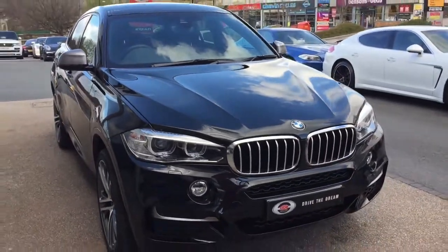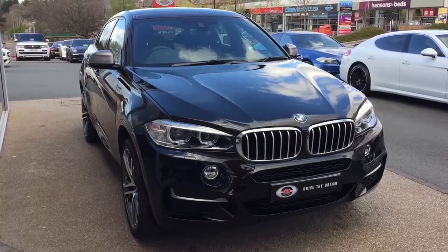Well, I hope you enjoyed the walkaround of this BMW X6, and we look forward to hearing back from you very soon.